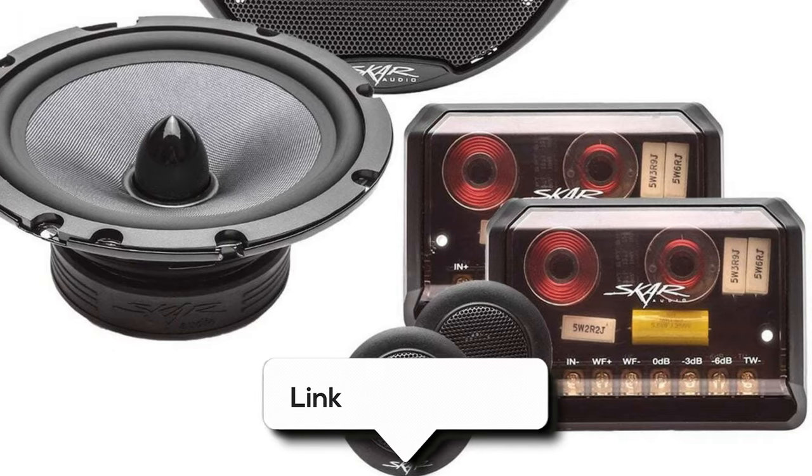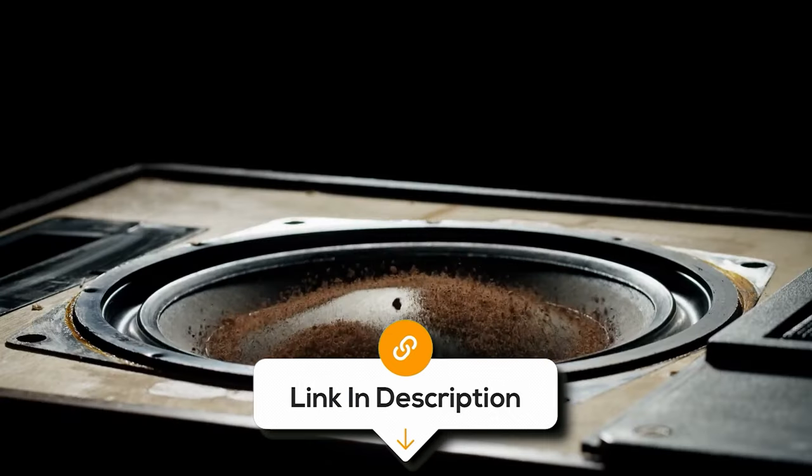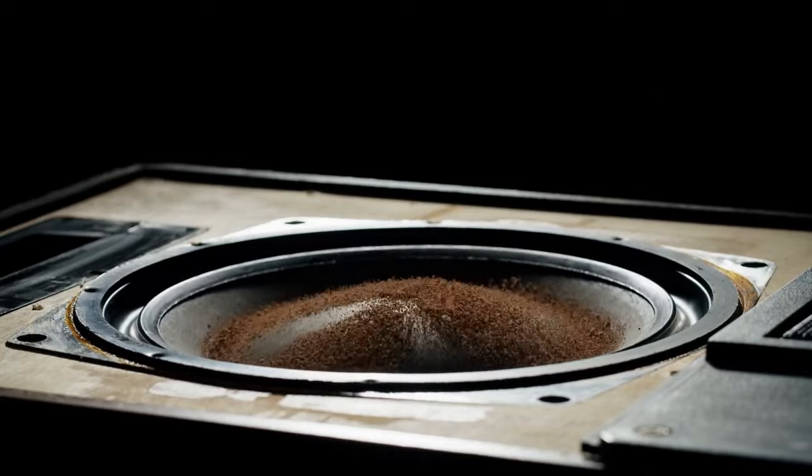Overall, these speakers offer a great balance of features, performance, and affordability, making them a fantastic choice for anyone looking to upgrade their car audio system.